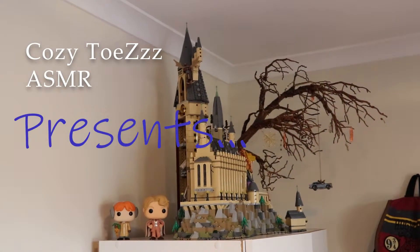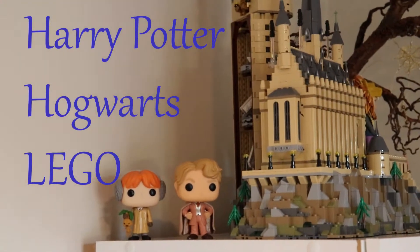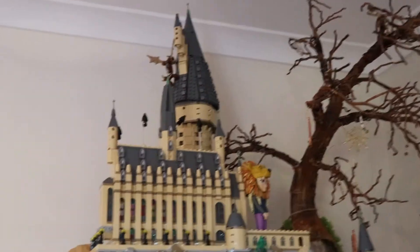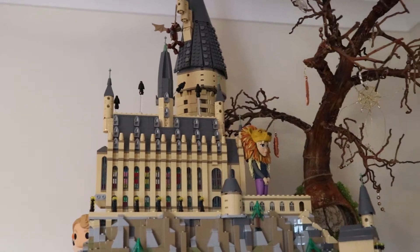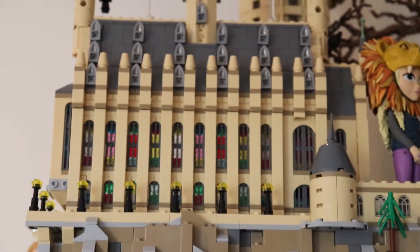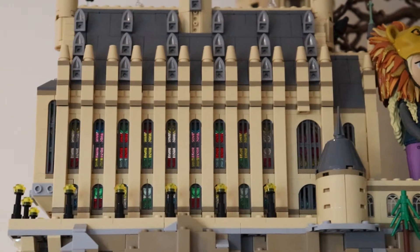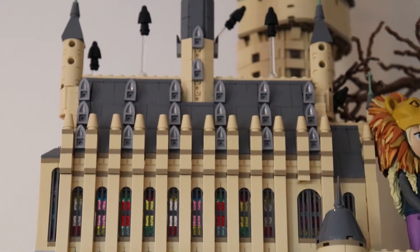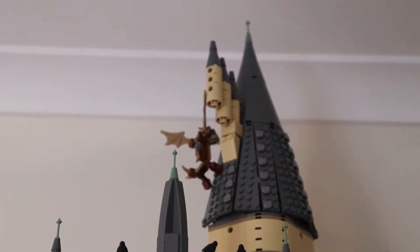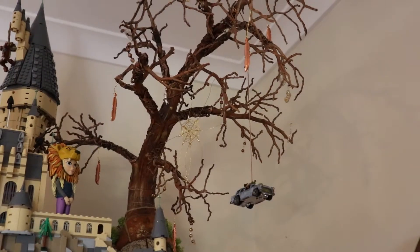Good evening everyone, this is ASMR Cozy Toes and today we're going to be taking a tour of my Hogwarts castle made out of Lego. This castle was very kindly gifted to me by my husband and some of my friends who surprised me with it on my 24th birthday, which was really nice.